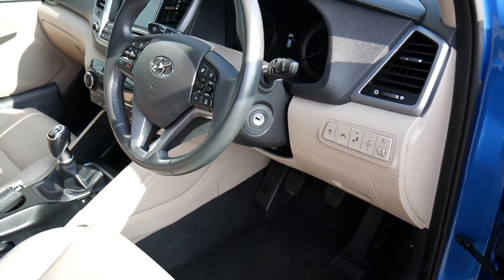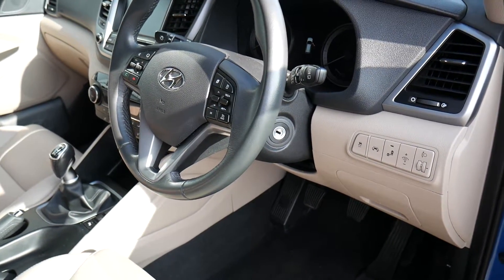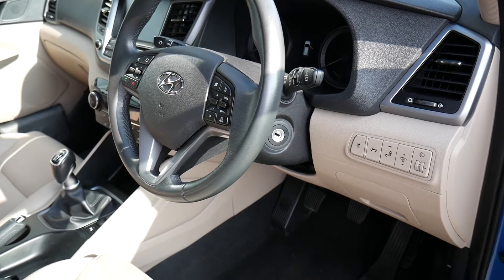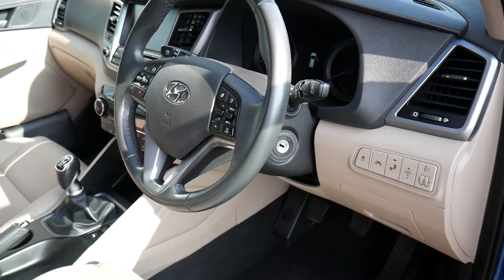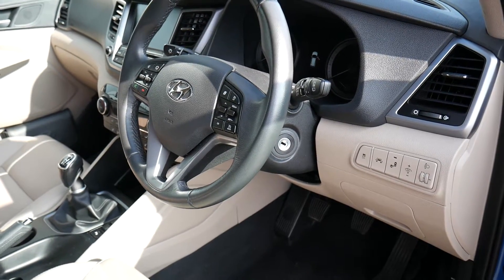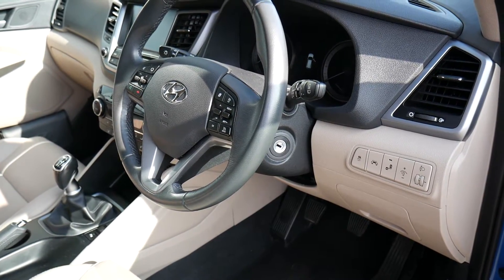So there we have it, a really nice used example of a 2.0-litre diesel Tucson premium two-wheel drive. If you'd like any further information, please contact JTU's Hyundai Shrewsbury on 01743 450888.